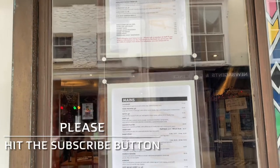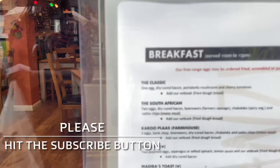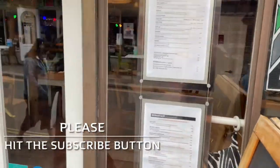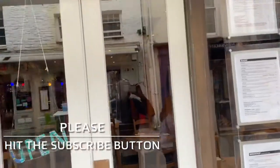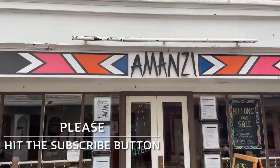This is a very, very South African menu. Like I said, South African — yeah, South African.